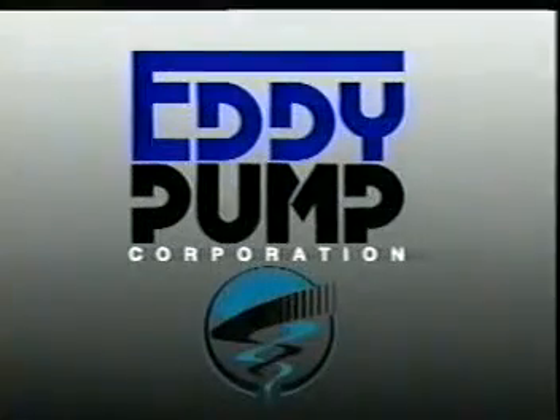A concentrated spiral of wind, and often water, capable of lifting solid objects of great size and weight, carrying them far into the air only to be deposited in some distant place. In part, it was out of this natural phenomenon that the idea for a revolutionary new pumping technology was born: the eddy pump.